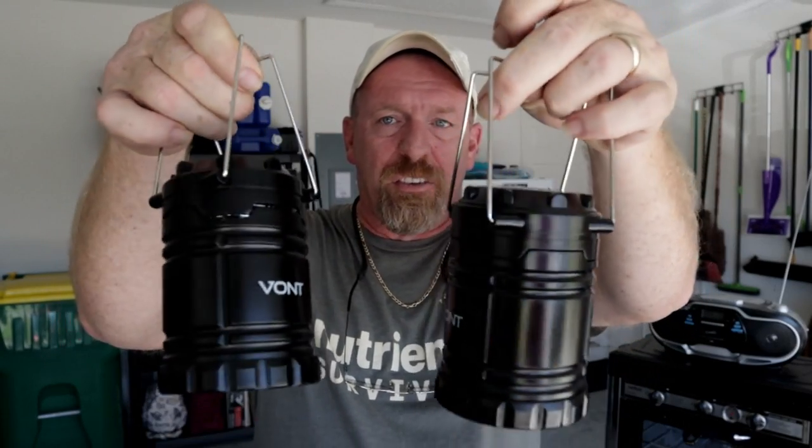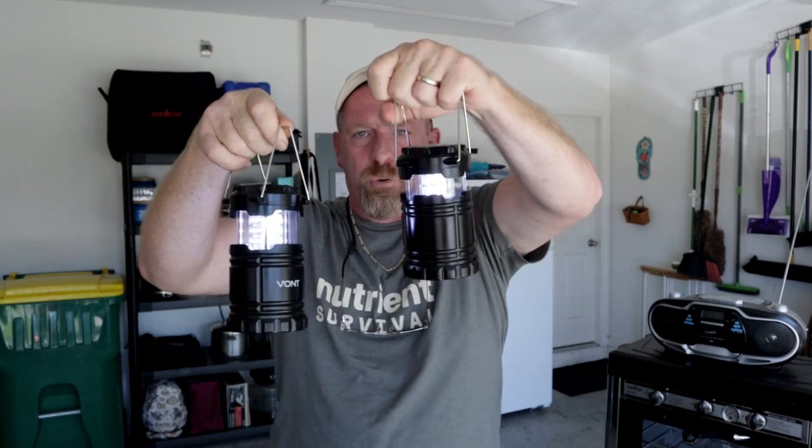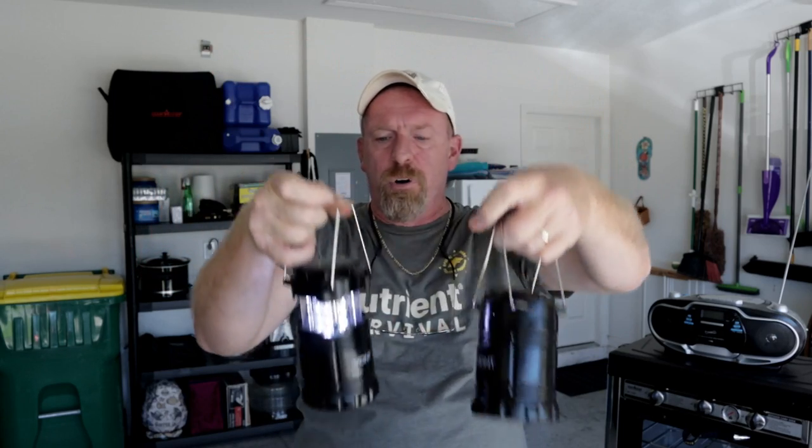We're going to start off with the cheapest option, which I just gave a pair of away on my live stream on Saturday night — that is the Vont. These Vonts are excellent flashlights. In the bottom you put three AA batteries and they light right up. You can give them a quick shake, pull them all the way out, push them all the way in. These are actually the old model, so if you order now they have a newer model that's even more durable with more features. On Amazon right now they're going for about 25 bucks and you get a pack of four.